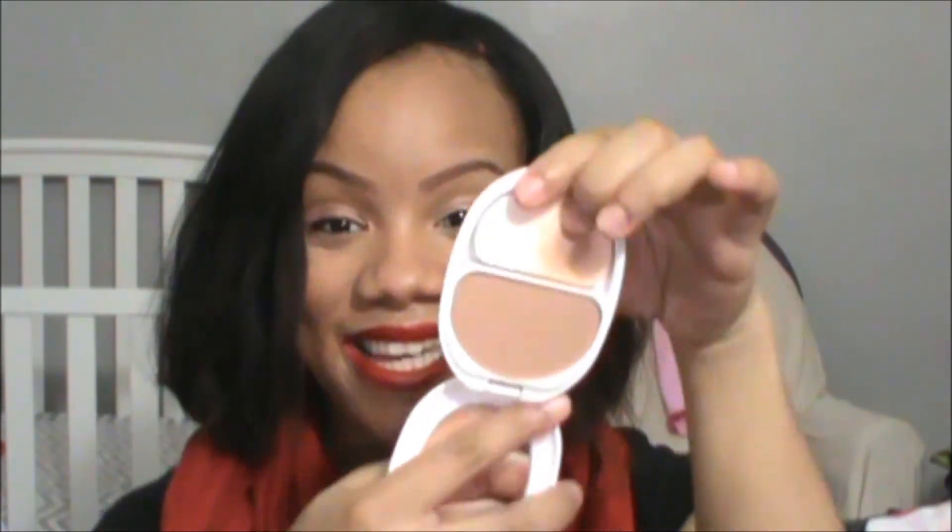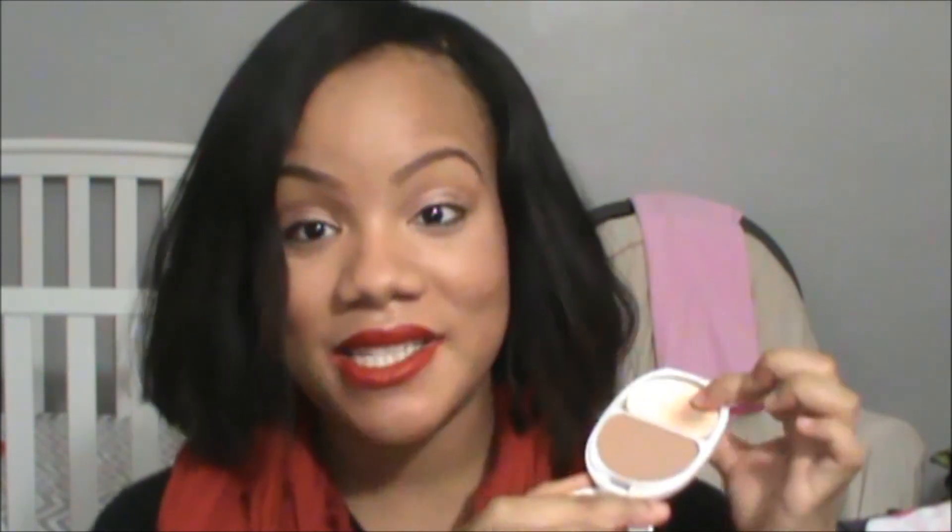The CoverGirl Ready Set Gorgeous Powder Foundation was a new release earlier this year and I have a full review on this. The product comes as this shaped powder compact with a powder puff. I love this as a touch-up powder — I take it with me on the go. If I get shiny I can just touch it up. It works very well with liquid foundation and I love how CoverGirl's products all work together.